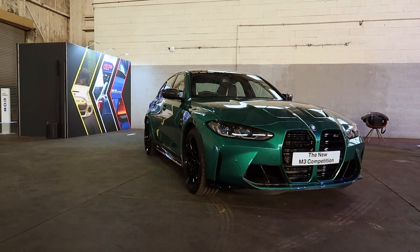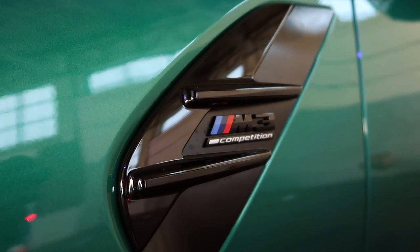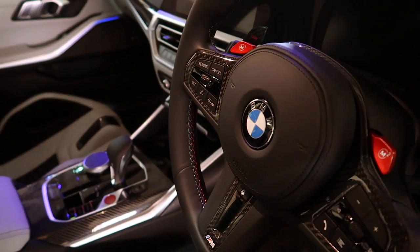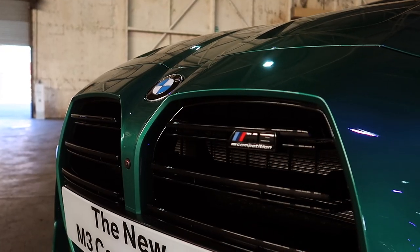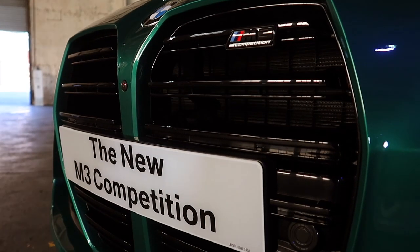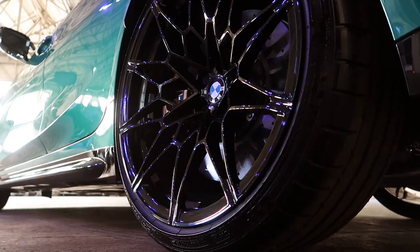Here it is guys, the brand new BMW M3 Competition. This is unreal. I've said to the guys here at BMW the press shots do not do this car justice, and this video probably won't do it justice either. The new front grille in gloss black does work well with this car, but the Isle of Man green color for me is the color to get.